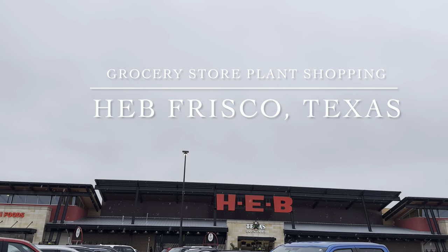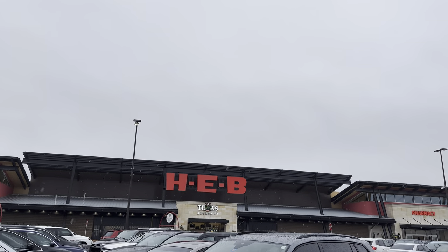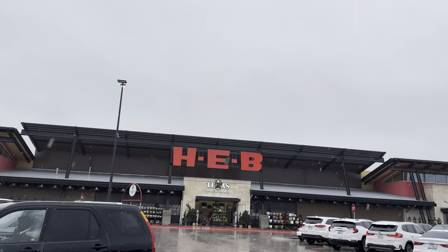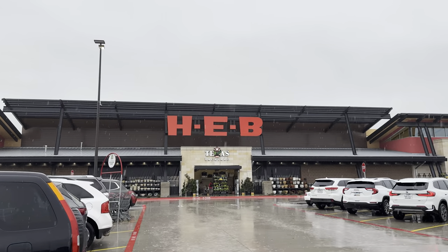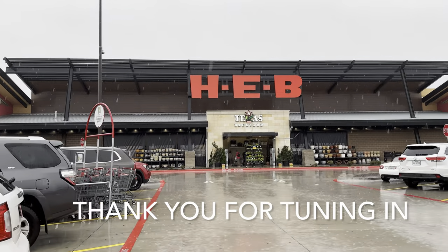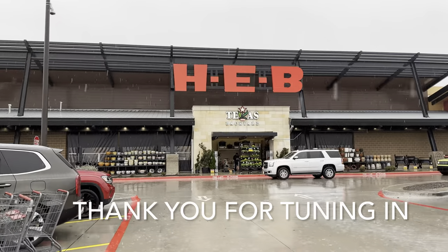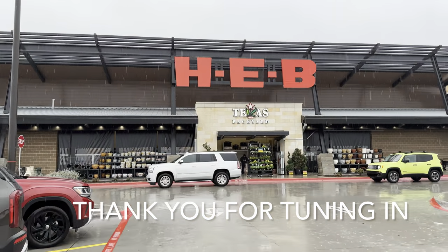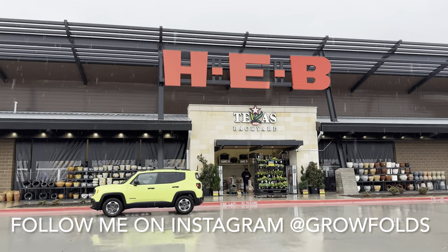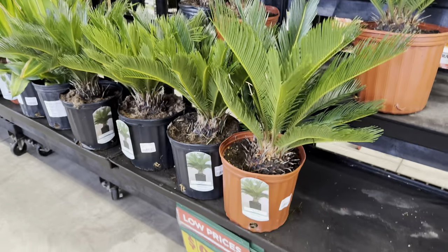Good day, plant folies! This is Richie of Grow Folds, and today we'll be visiting some big box stores and grocery stores to see what kind of plants are available in the North Dallas area. It's a rainy day, but I'm going to be visiting the HEB in Frisco, Texas. Thank you all for tuning in and participating in the live chat premieres.